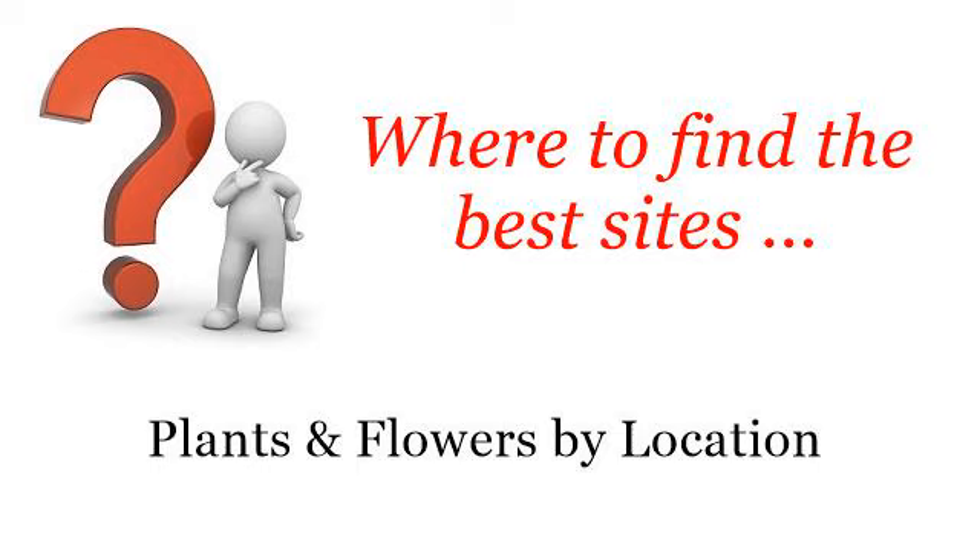Where to Find the Best Sites: Plants and Flowers by Location. Howdy! Here you will find where to solve your questions about Tropical Outdoor Garden Plants.